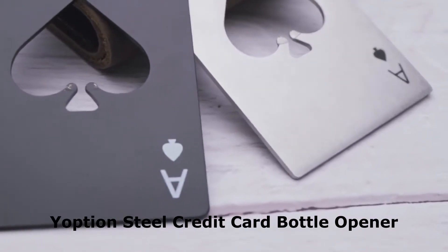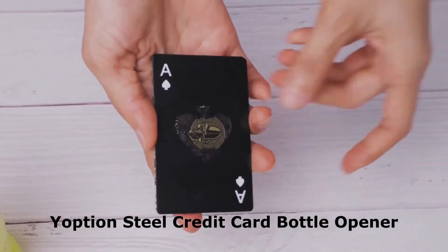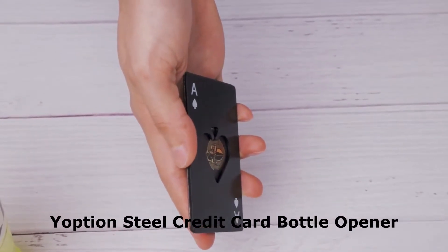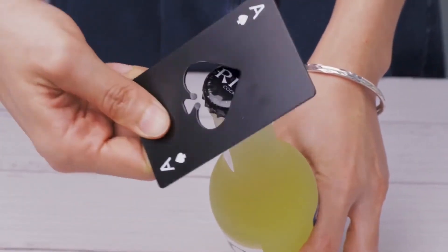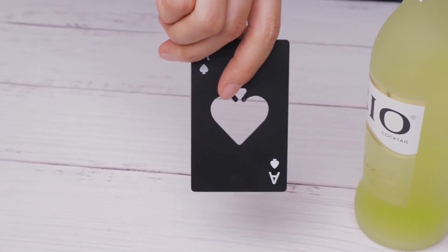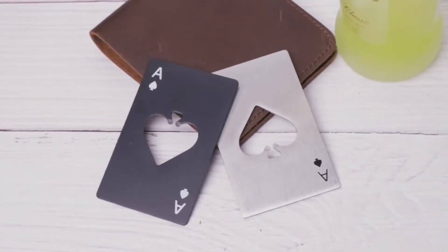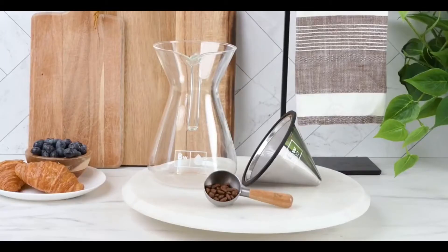Here's a fun bottle opener. The credit card bottle opener is a lightweight but capable bottle opener that can handle any bottle cap. Use the ingeniously designed spade-shaped hole in the center to quickly and easily open your beer and soda bottles. It is simple to store in a wallet or other compact area — anytime you need it, it is right at your fingertips.